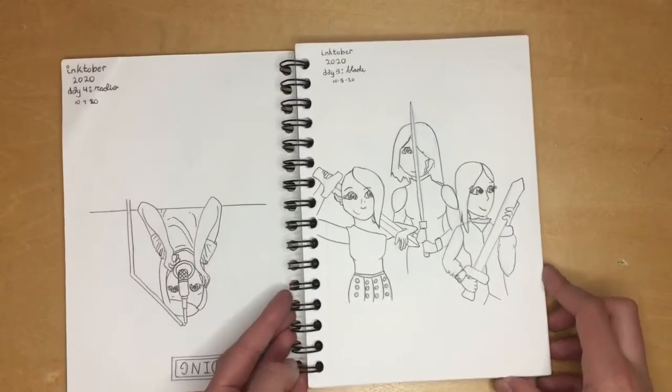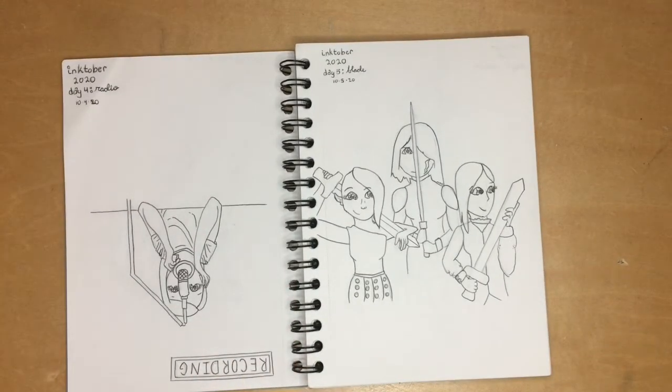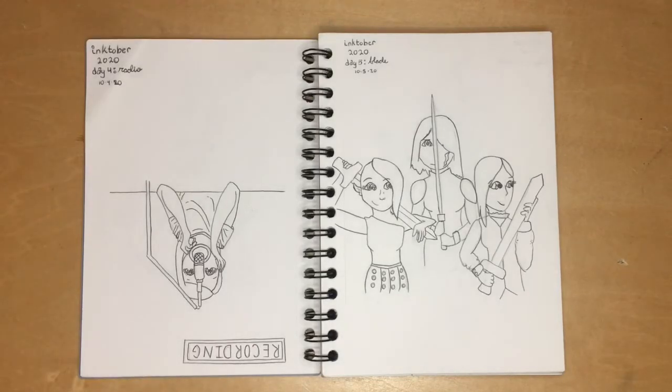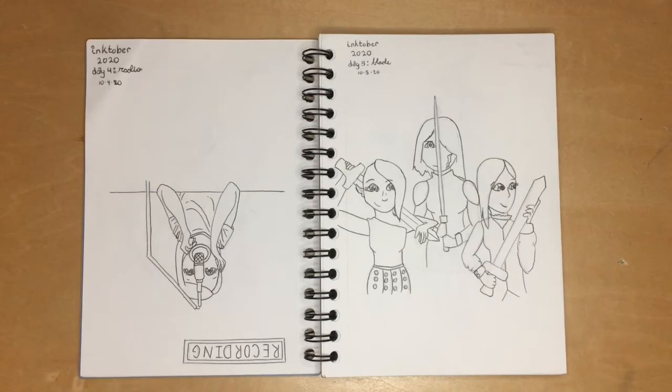For 'blade' I did three different parts featuring a blade. I have a sword I made, so I used that as a reference photo to understand how it works. I took pictures of myself doing poses and then drew them in. I really like how it turned out.